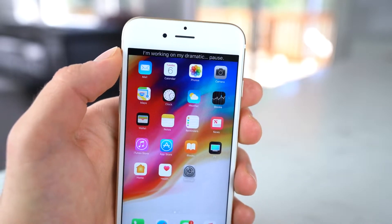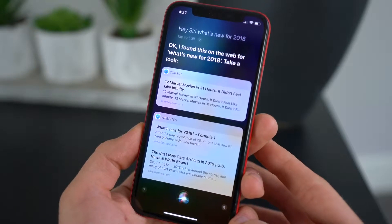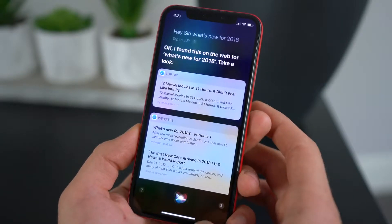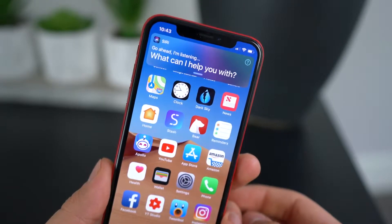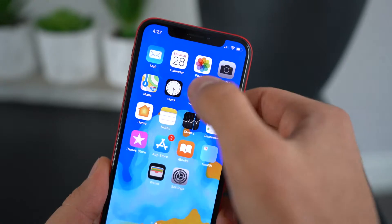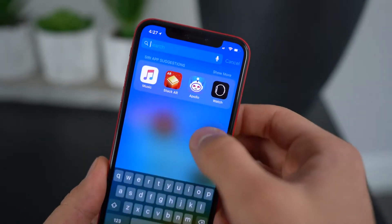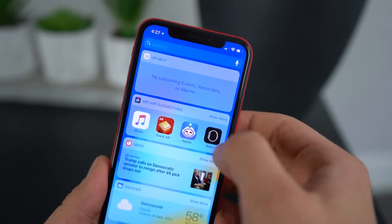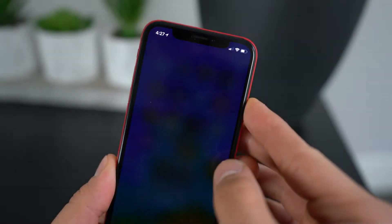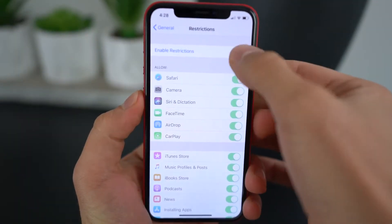Also, Siri is receiving some upgrades. She's probably not going to be smarter in a big way, but she will have deeper search integration — within your spotlight or phone search, you'll basically have Siri options in there. To be completely honest, my opinion of Siri is very low. I almost never use her because Alexa is so much smarter. So hopefully with iOS 12, Apple makes Siri a lot smarter, not just integrates it with search.